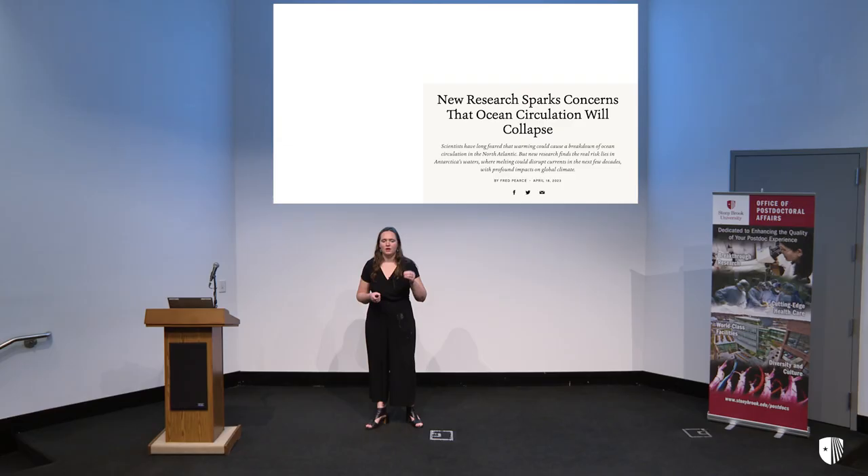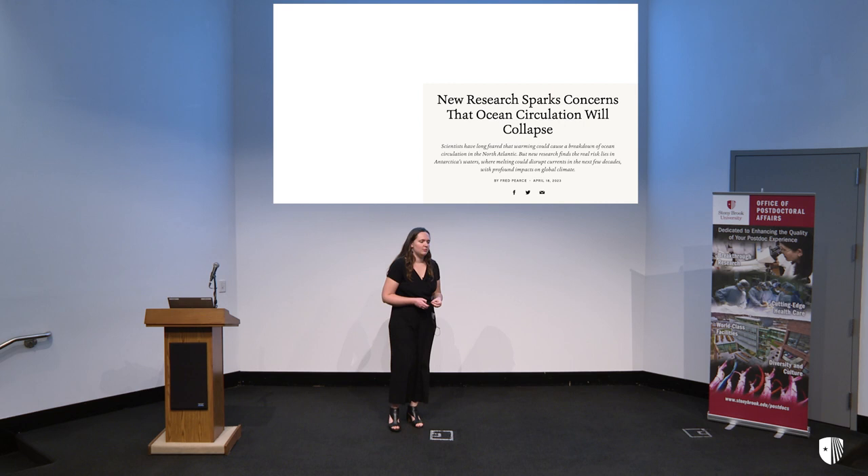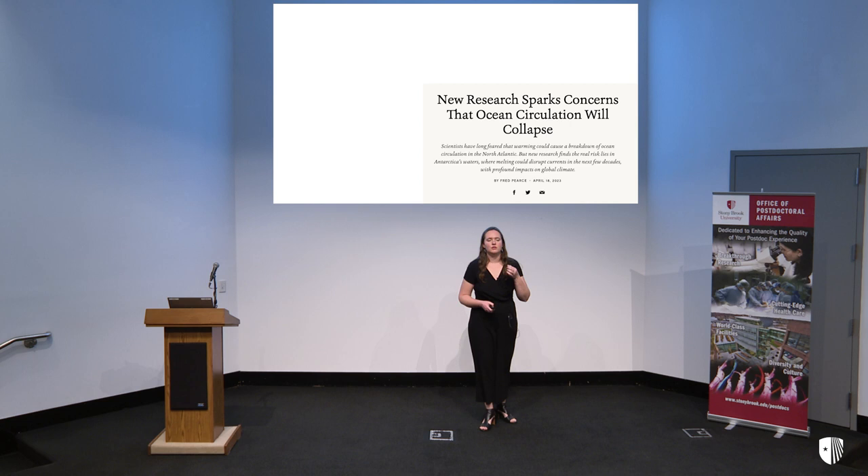But if we take a step back and think about this in a broader scope — what does this mean? We now have a better understanding of how this ecosystem works. Another piece of the puzzle. And this becomes especially important as our climate is changing. A recent news headline states that ocean circulation — how the ocean moves around Antarctica — is going to change under future climate change conditions.